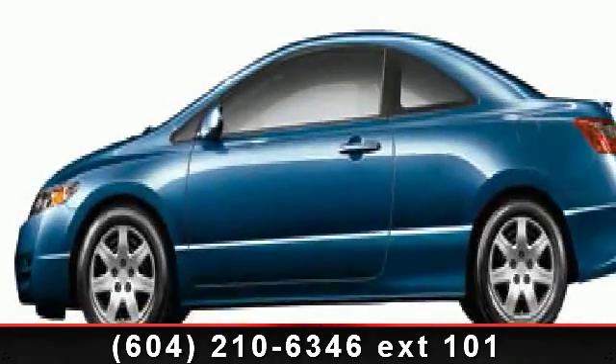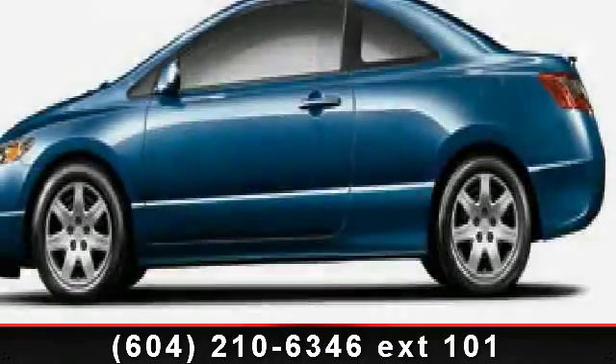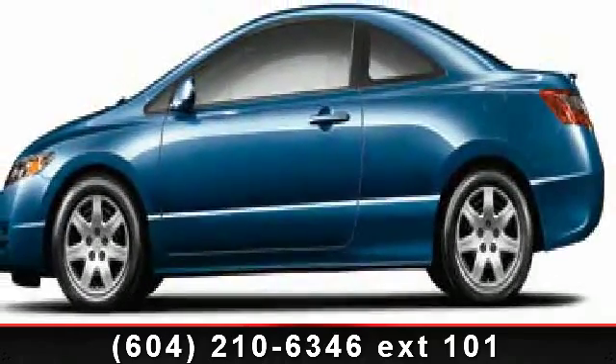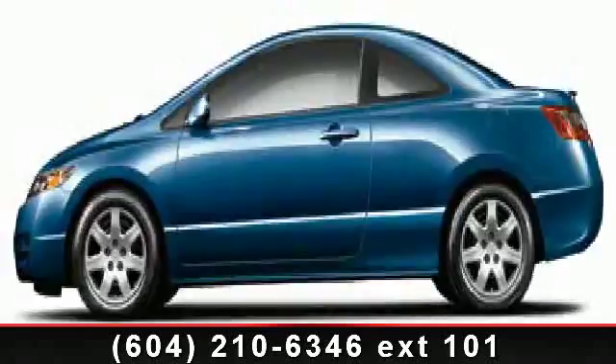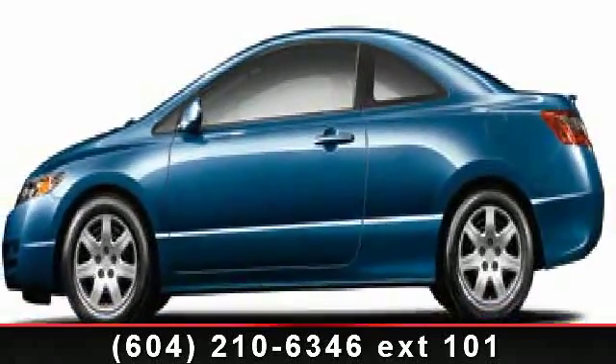Imagine yourself in this 2009 Honda Civic LX. This may be the set of wheels you've been looking for. This vehicle comes with a reliable 4-cylinder engine, connected to a smooth shifting automatic transmission.